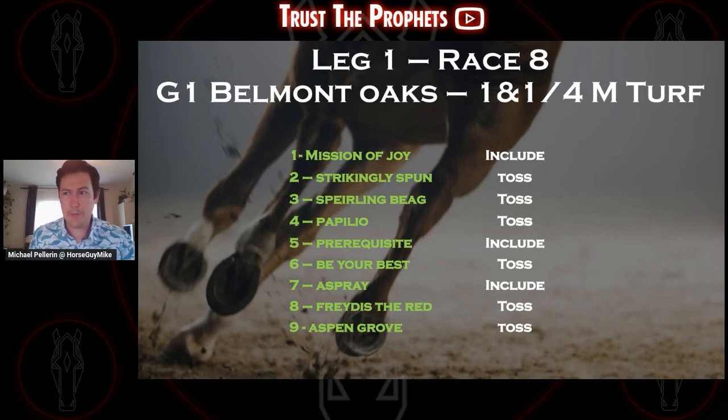The number 2, Strikingly Spun — this was the one I was hesitant to leave off, ended up as my last toss. If anything else happens in the card, this is the one I'd add. Last time out, second in a really good allowance race, lost by a neck, still had a 92 Brisnet speed figure — actually higher than what Mission of Joy got last out. Jose Ortiz, trained by Joe Sharp — good option, but this horse has no graded stakes experience and this will be the toughest field it's faced. She's a great closer, but I think Mission of Joy is going to be more mid-pack and in a really great spot to strike. So going with number 1, Mission of Joy, leaving Strikingly Spun out.